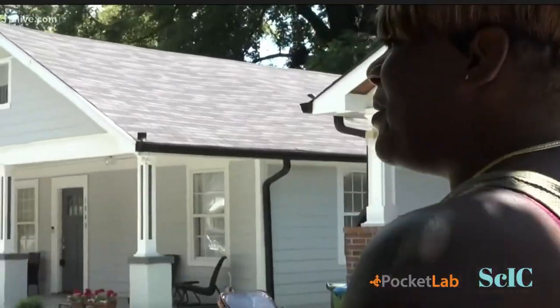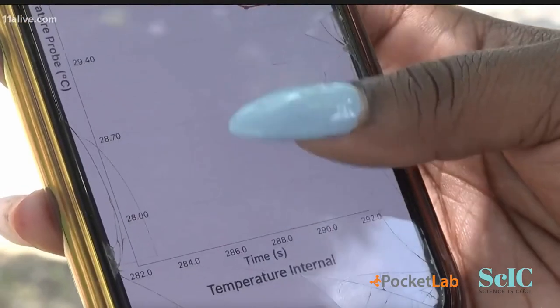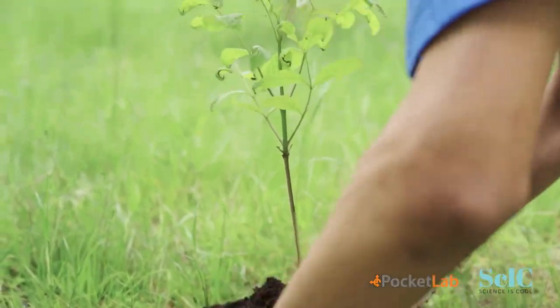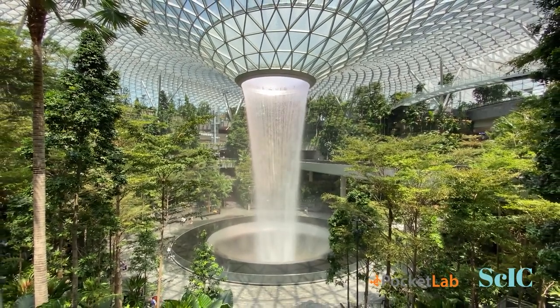Those are areas where we can see the impact of the global scale phenomenon at the local scale. We're going out and measuring that and bringing data to policymakers, to community members, to school children, helping them understand the problem and think about what could be done to solve this problem of urban heat islands and protect people from increases in temperature extremes that we know are coming with climate change.